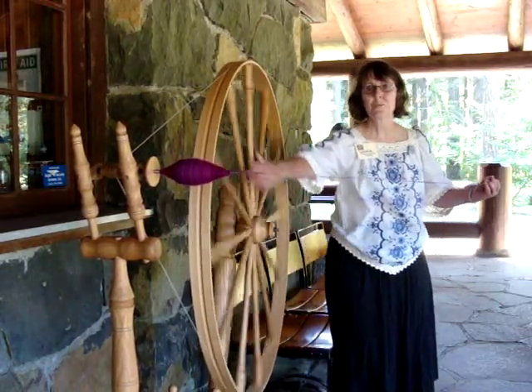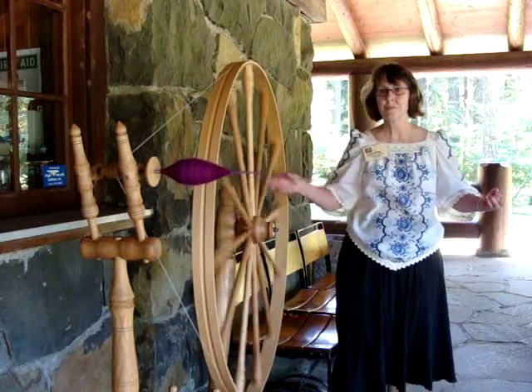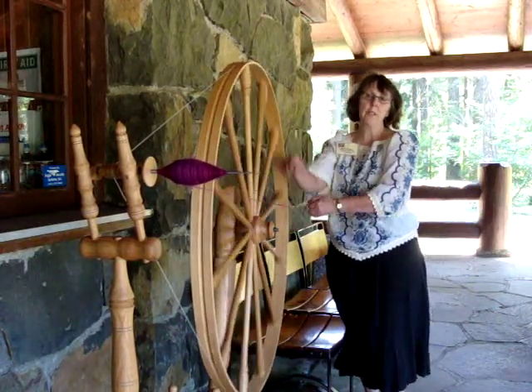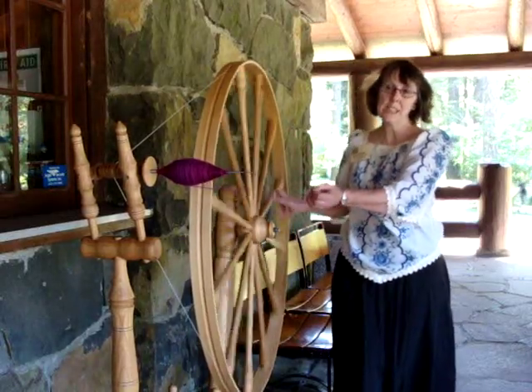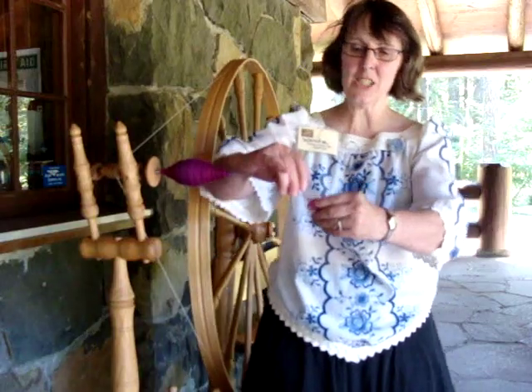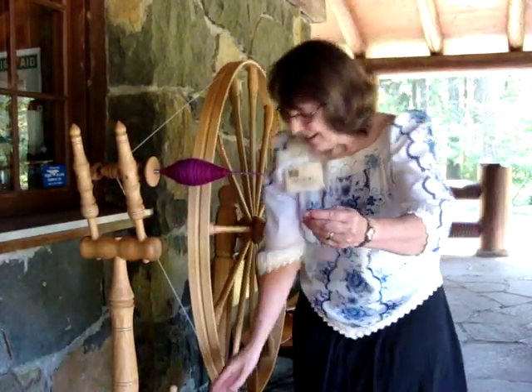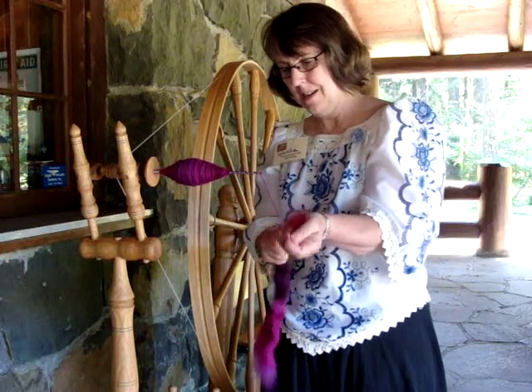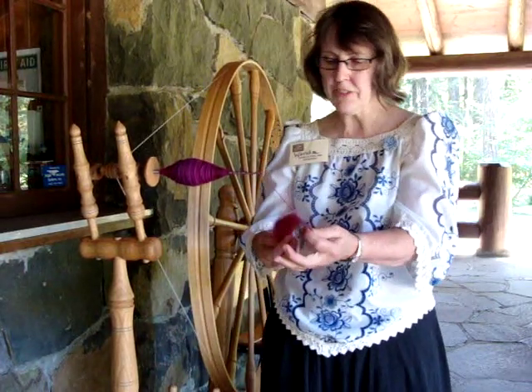Did you go see the car? Did your husband make that spinning wheel? Yes, he made this wheel about a year ago. Wow. This is Ed's first wheel. Now I'm going to add more fiber. What kind of wood is it? This is made out of hickory.